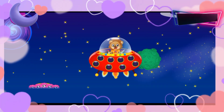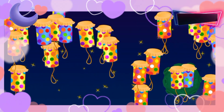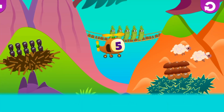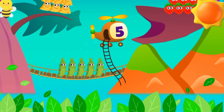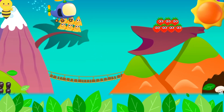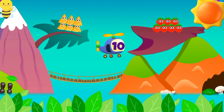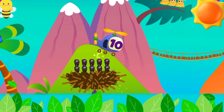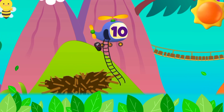Number Eight. Number and amount. Five. Nicely done. Ten. Brilliant.